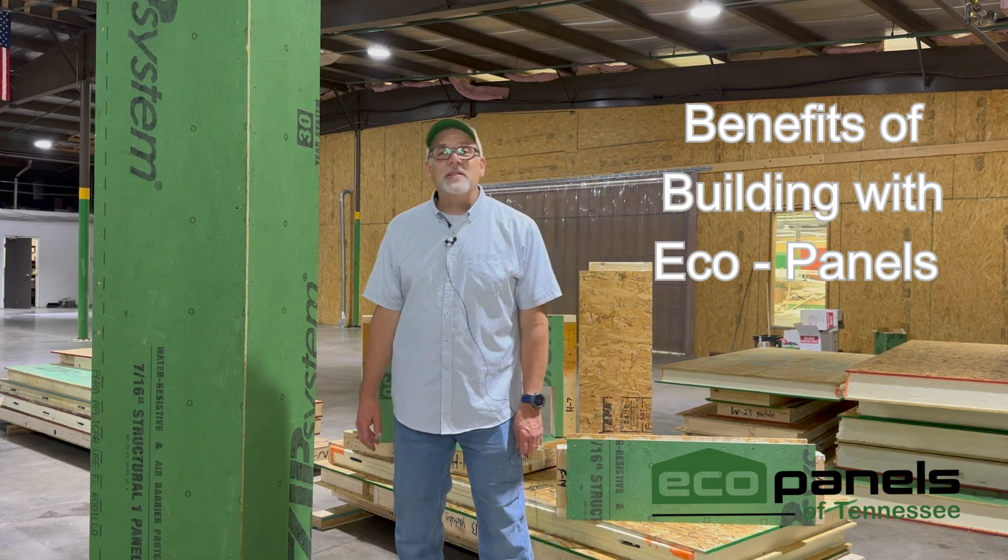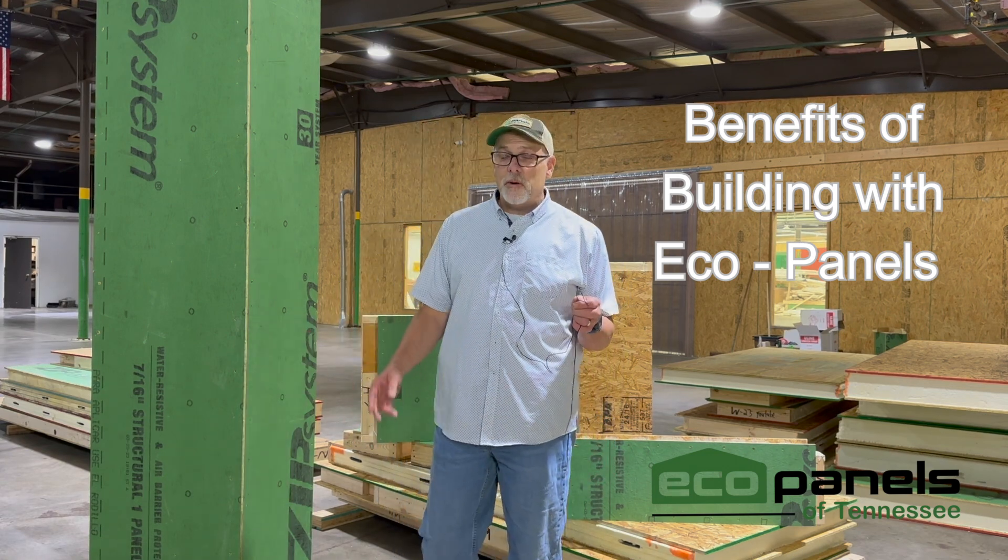Hey, this is Rob with Eco Panels of Tennessee. I'm here in the shop and I want to talk a little bit about builders. I work with a lot of builders in addition to just regular homeowners as well, and some of those builders have become repeat customers of ours, which we're very grateful for.